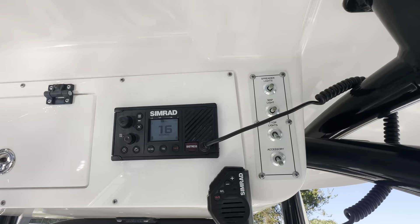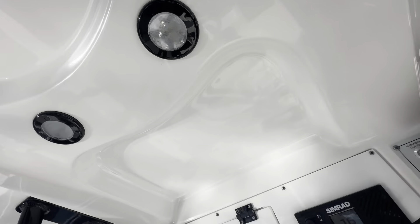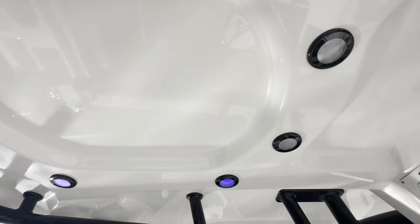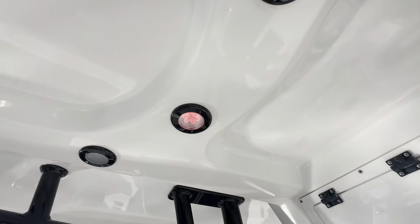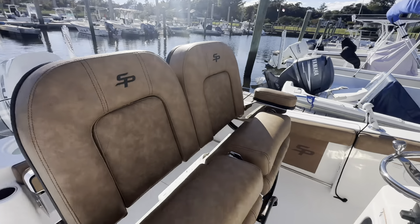A couple different settings for these T-top lights — let me show you real quick. We've got the map light, T-top lights which are blue, and then you've got the red for when you need to see at night but you don't want to blind yourself.